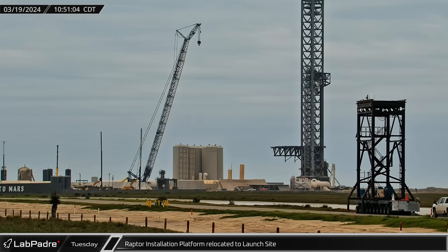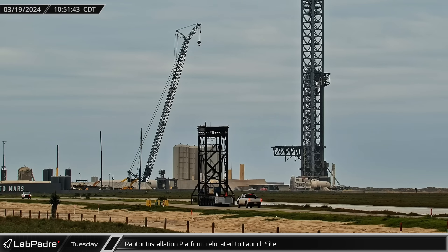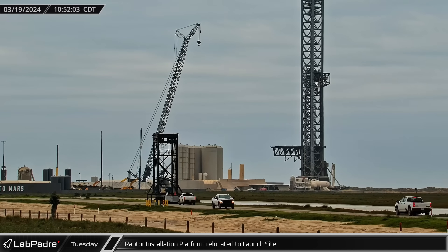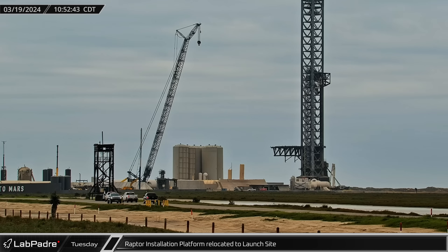After spending several days stowed away at Sanchez, the Raptor installation platform was brought back to the launch complex, taking a leisurely journey to ensure that the top-heavy tower would not tip over during the trip.